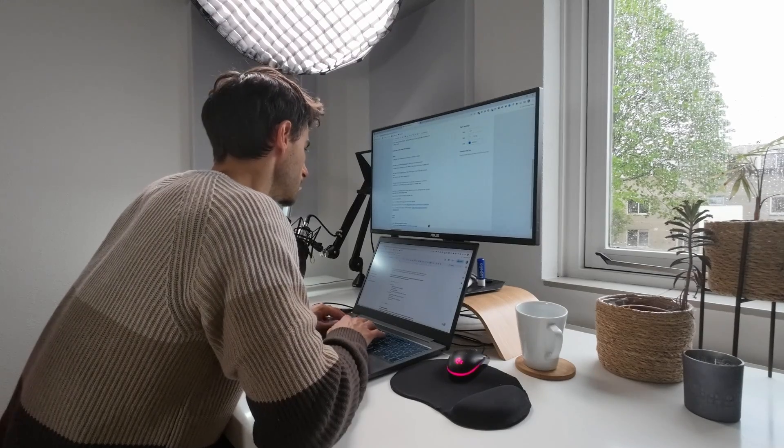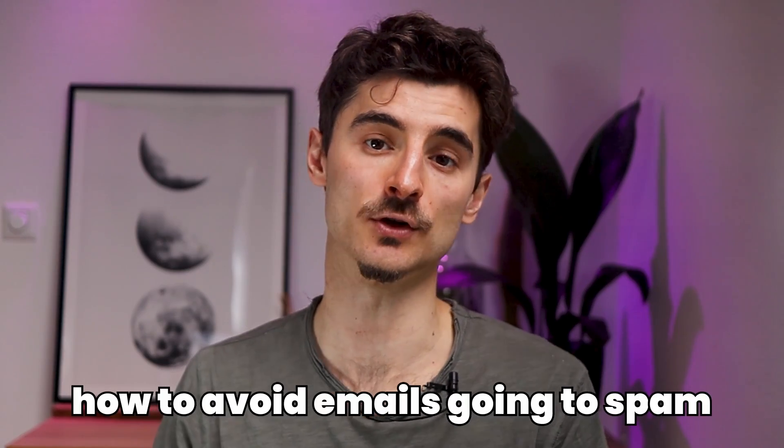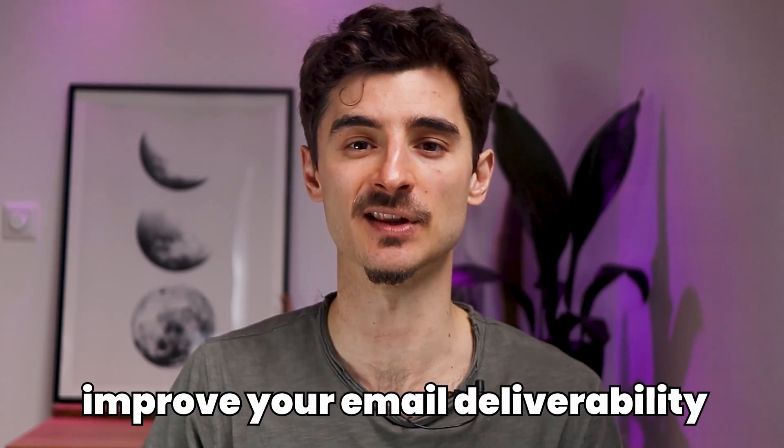Have you ever put a lot of effort into creating amazing emails only to find out that they ended up in your subscribers' spam folders? It's super frustrating, right? Not only does it hurt your email open and click-through rates, but it can also damage your email reputation and hurt your future campaigns. In this video I'm going to share 8 industry secrets on how to avoid emails going to spam and improve your email deliverability.